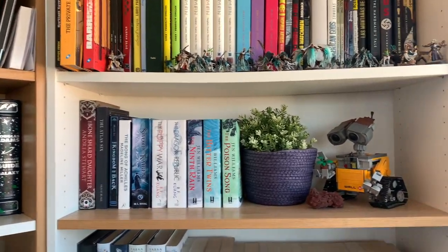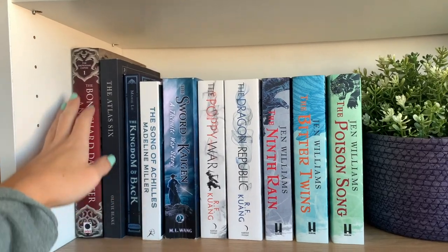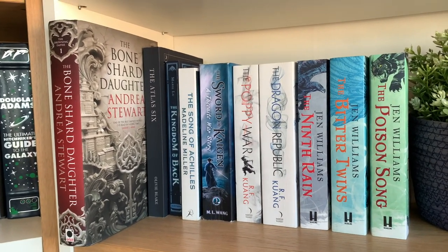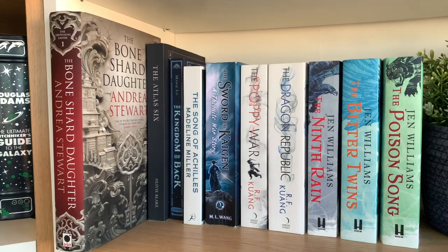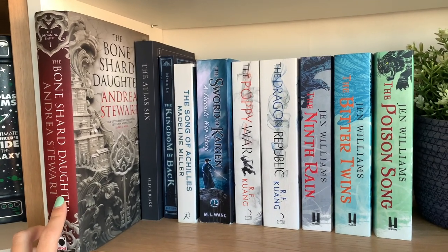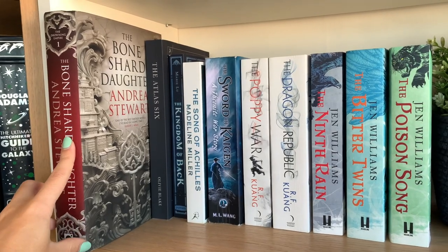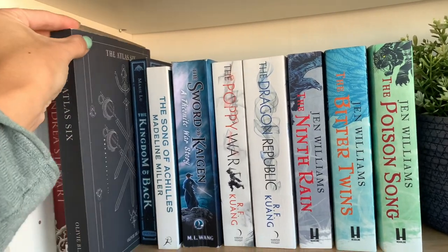This shelf is adult fantasy. Starting with the first one, we have The Bone Child Daughter — it's kind of a blend of fantasy and sci-fi, Asian-inspired, follows multiple points of view, and it's a coming-of-age story but also kind of a chosen one. It mainly follows two POVs: the daughter of the emperor whose memories are erased and needs to take them back, and Javis, who is an 'I don't want to be a hero but I'm turning into one' kind of guy. There's also an animal companion.